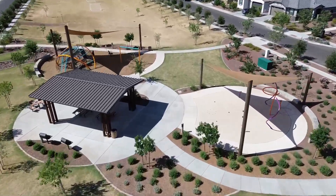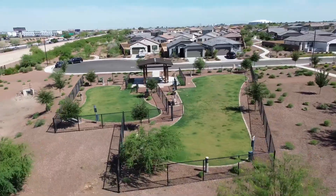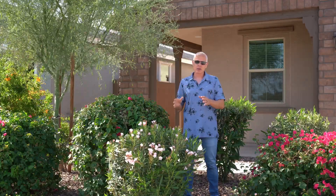This community is gated. We have multiple community parks in here — not just one park, not just two parks, not just three parks, but multiple parks. You have a dog park in here, as well as spread throughout the community, multiple children's playgrounds, and of course a splash pad.